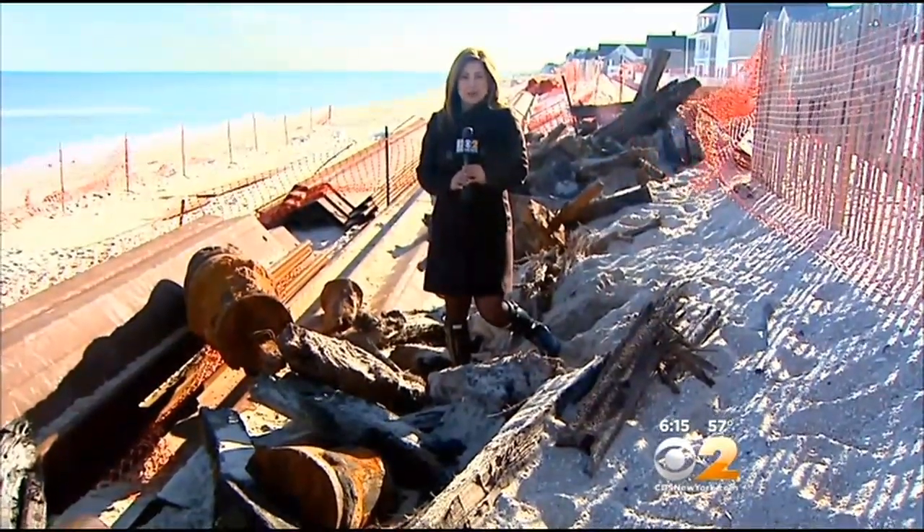In Brick, New Jersey, Christine Sloan, CBS 2 News. The DEP will send an archaeologist to look under the sand, but they will continue with the steel wall project, working around the site, until they can determine if the wreck has any historic value and if it should be uprooted.